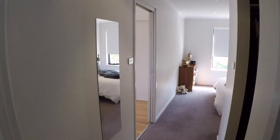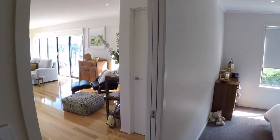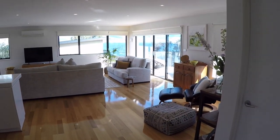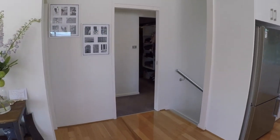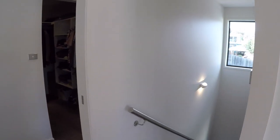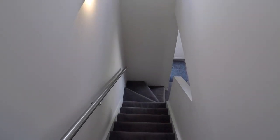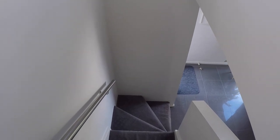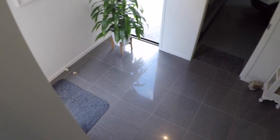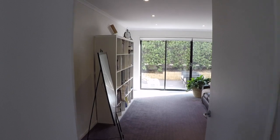Getting out of the ensuite, that's the walk-in wardrobe. Back out into the living area, and now we'll head downstairs into the downstairs living area.